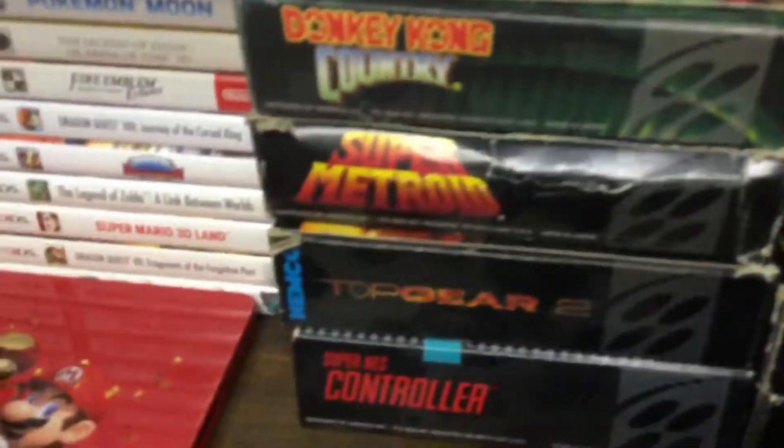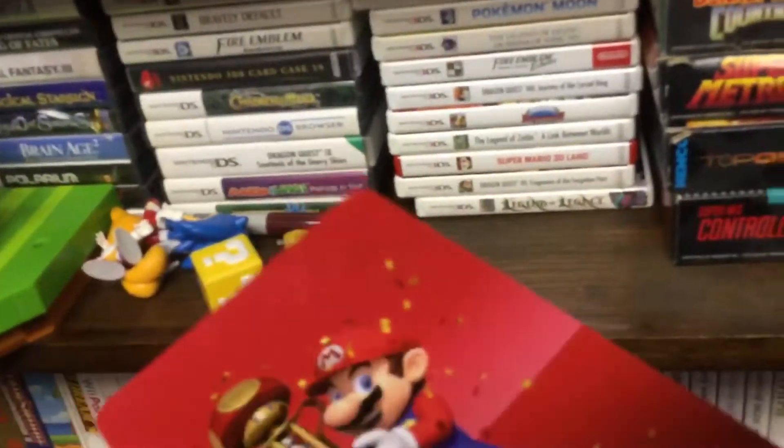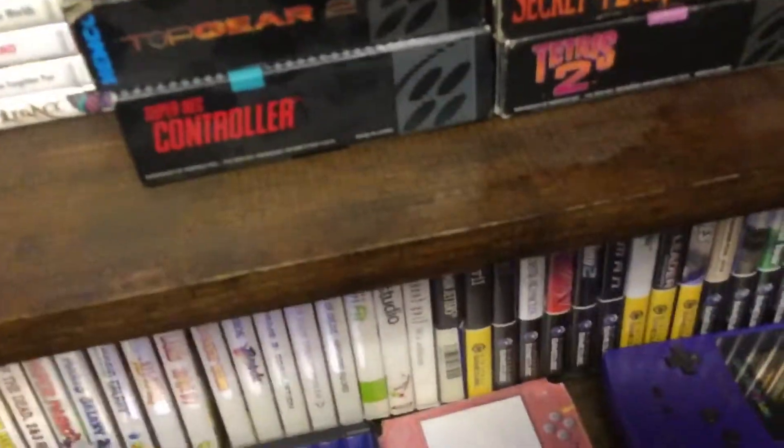Then we got some boxes for games. Yarn Yoshi. Scroll through all those boxes. Pre-order case for Mario Kart 8 Deluxe.